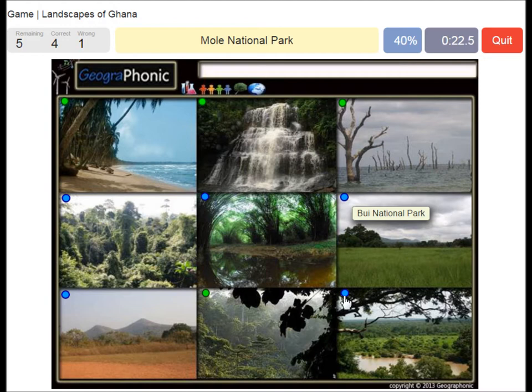Bui national park. Kakum national park, in which you can take a high trail through the forest canopy. Kiya bobe national park. And Bia national park.